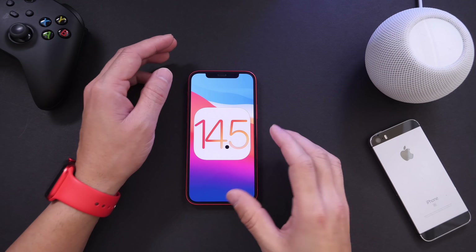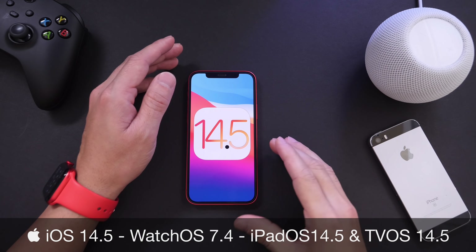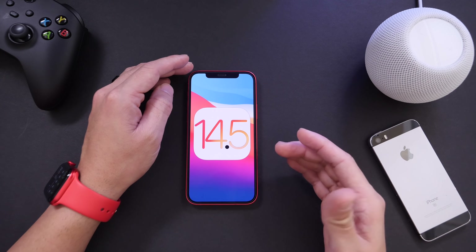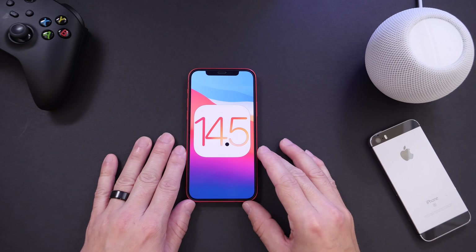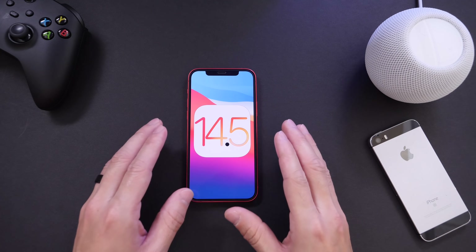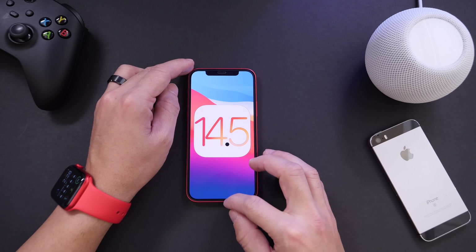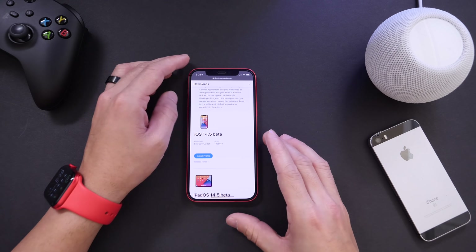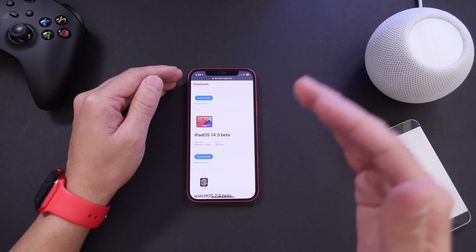Hey, what's up guys — DIY here, welcome back to the channel. Today Apple is releasing a ton of software across the board. We get iOS 14.5 developer beta 1. Now if you're a public beta tester this is not out for you just yet, but I'll let you know on Twitter when it's available. As of right now developers, this one is out — it's a big software update and we're going to go over everything that's new so far.